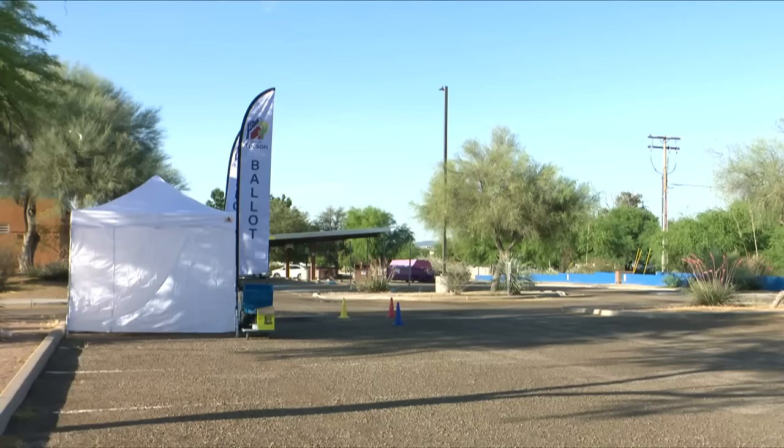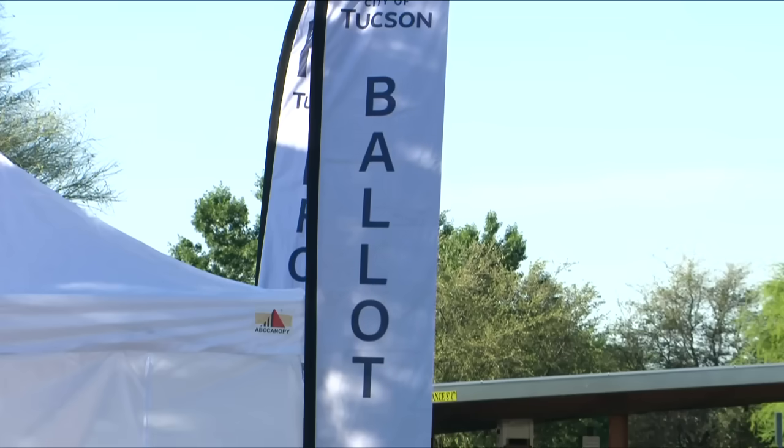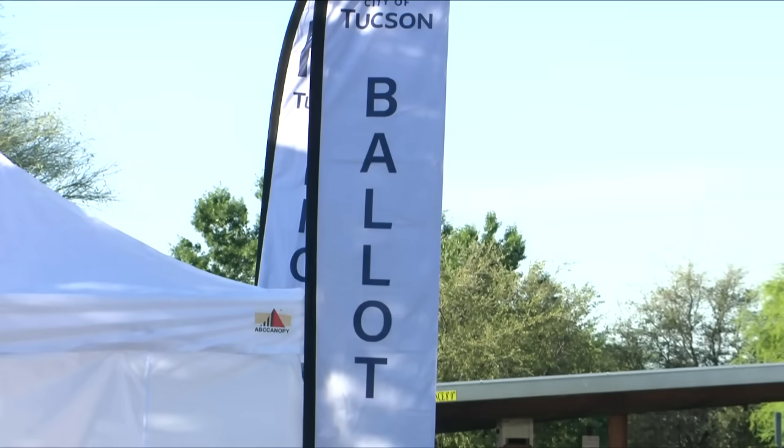To watch the full interview with Professor Westerland, you can go to our website — we have it posted at kvoa.com.